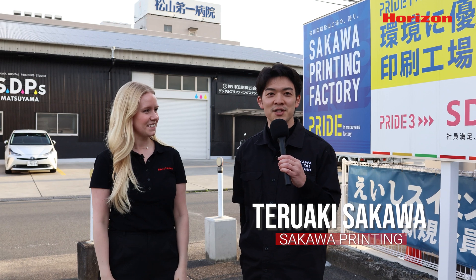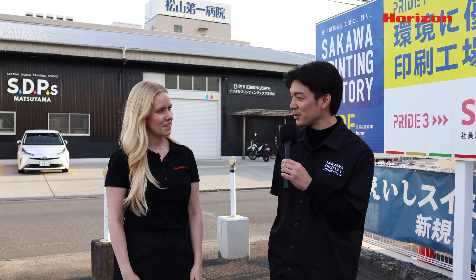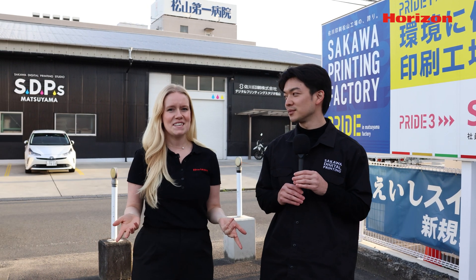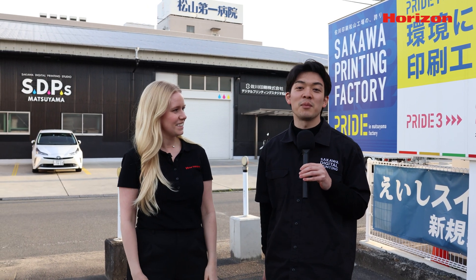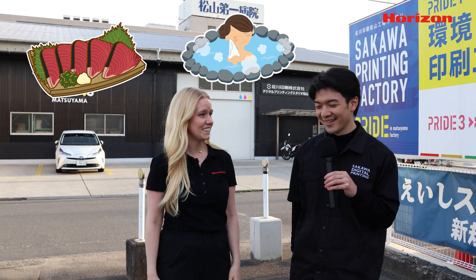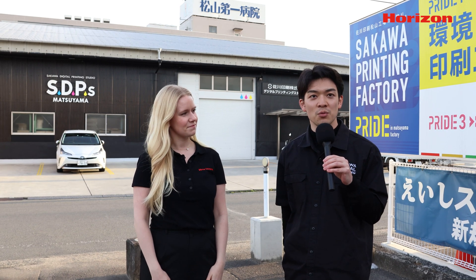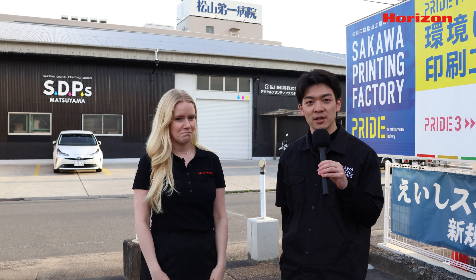My name is Teruaki Sakawa. I'm the fourth generation of Sakawa Printing. We are located in Ehime Prefecture. Ehime Prefecture is famous for its incredibly delicious citrus fruits, the oldest hot spring in the country, and incredibly delicious seafood. Going back to Sakawa Printing, we have automated our production workflow and set up processes using Ice Link from Horizon.